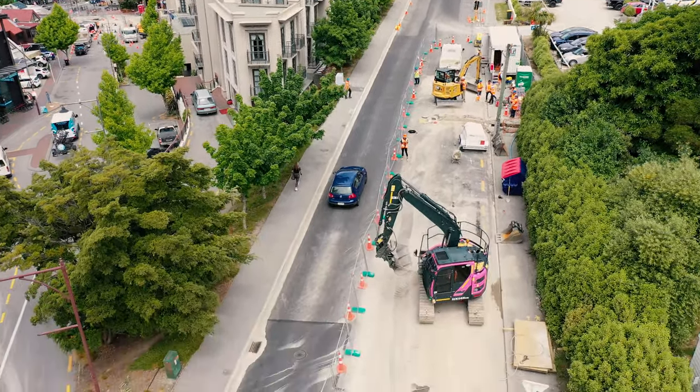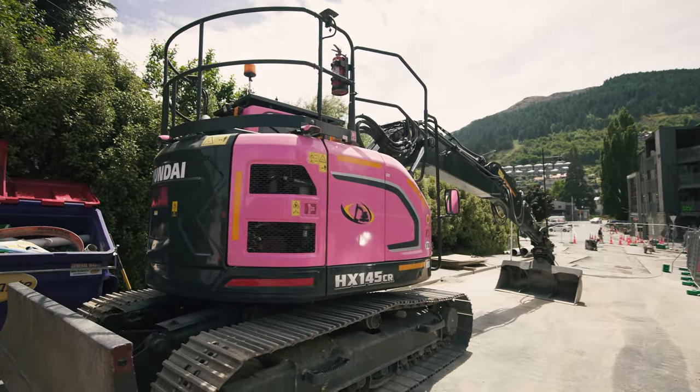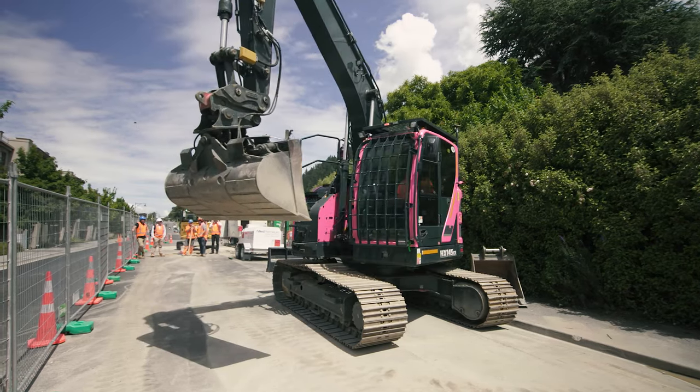From October to December, Porter Group went pink in support of the Breast Cancer Foundation New Zealand. Ten percent of every pink machine hired was donated to support the amazing efforts the Foundation does for New Zealand women and their families across the country.